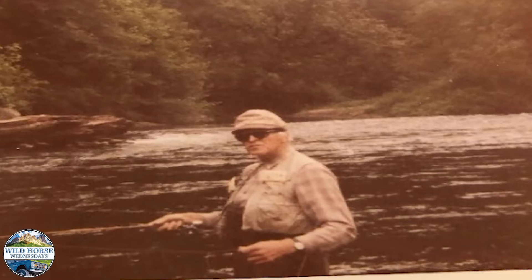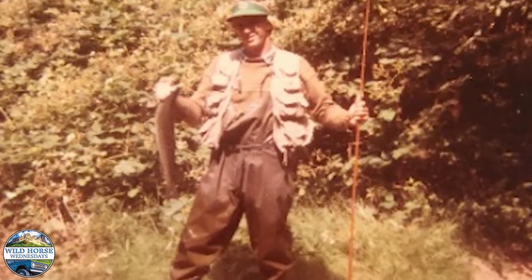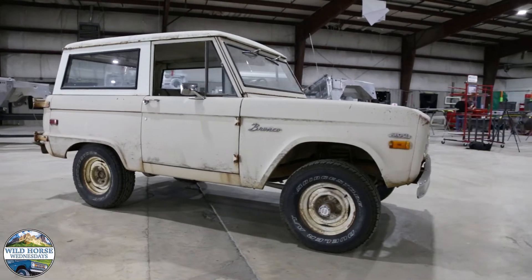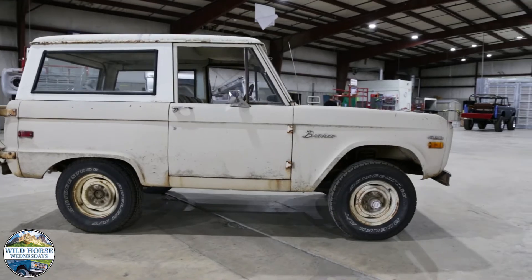This story begins with Ernest Bergman, an ER doctor from California that loved to fish. Affectionately known as Doc, he's a no-nonsense kind of guy who walked into a Ford dealer, paid cash on the spot, and drove away in his new 1970 Bronco.